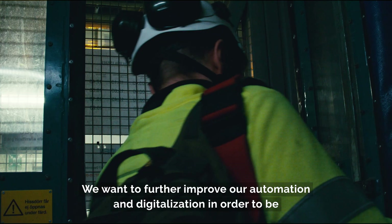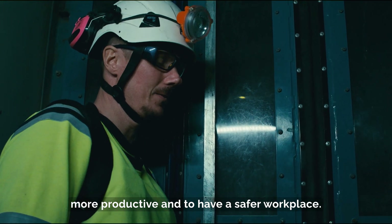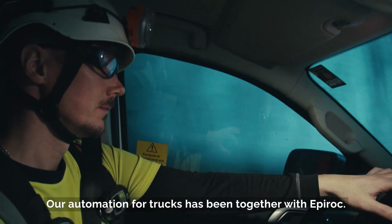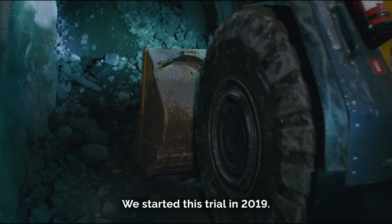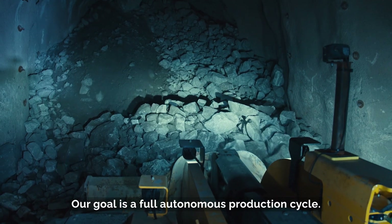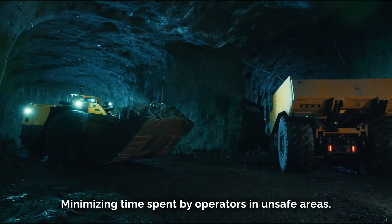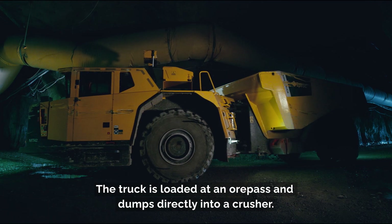We want to further improve our automation and digitalization in order to be more productive and to have a safer workplace. Our automation for trucks has been together with Epiroc. We started this trial in 2019. Our goal is a full autonomous production cycle, minimizing time spent by operators in unsafe areas. The truck is loaded at an ore post and dumps directly into a crusher.